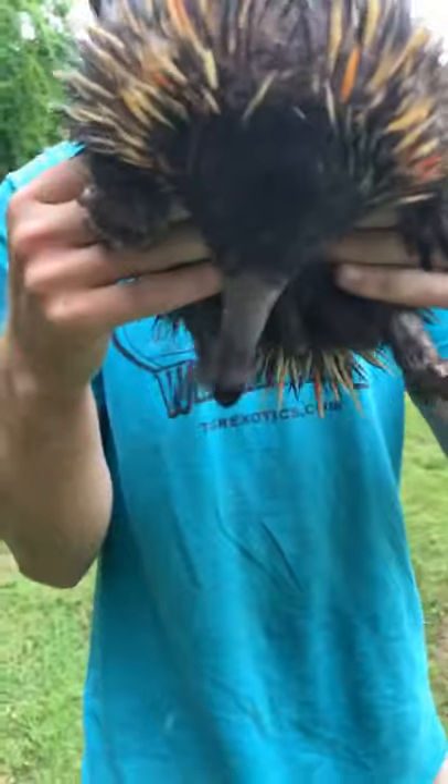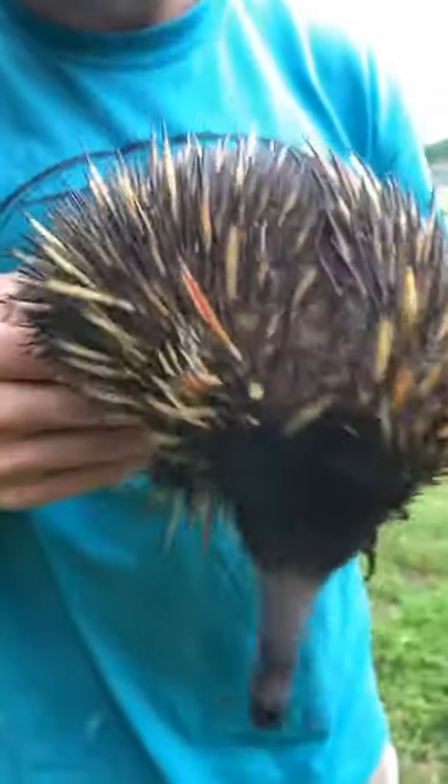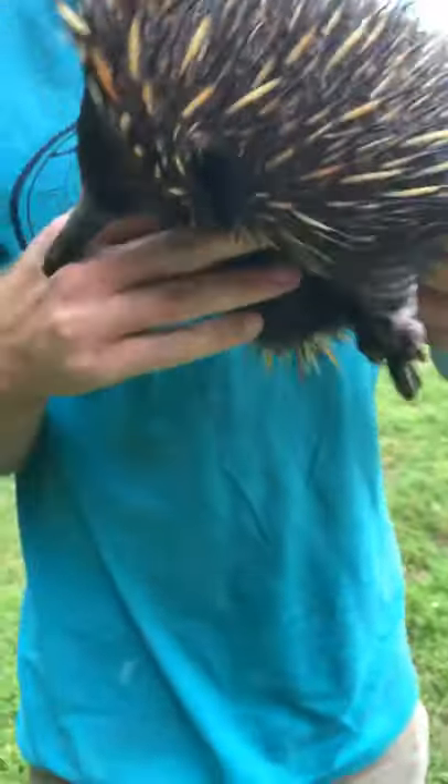At the very tip of that long beak are her two nostrils, and underneath is the little slit for her tongue.